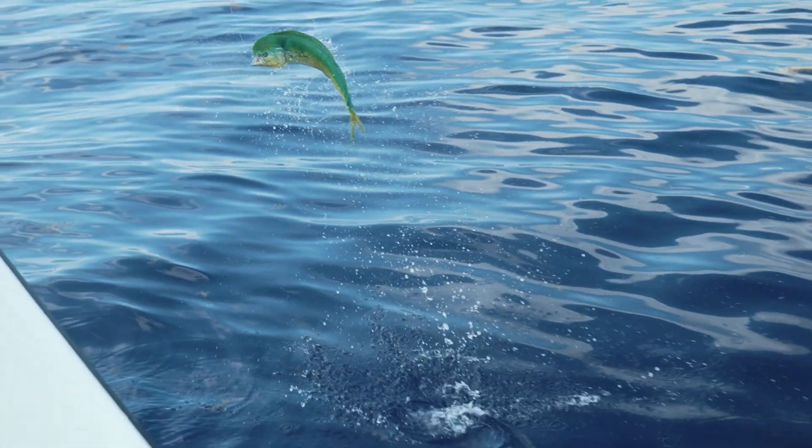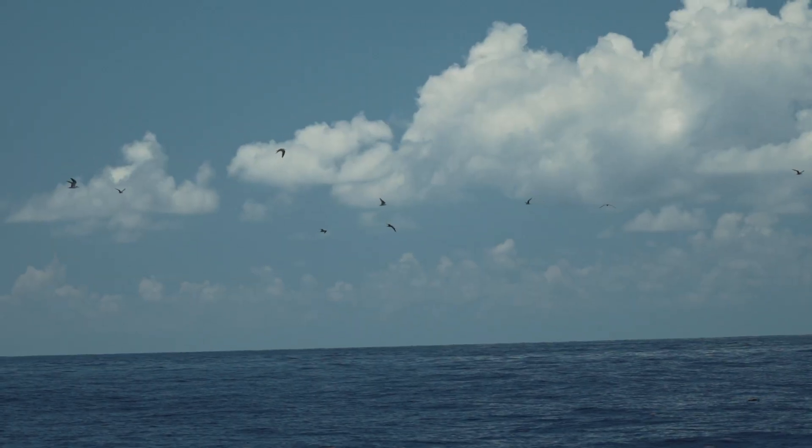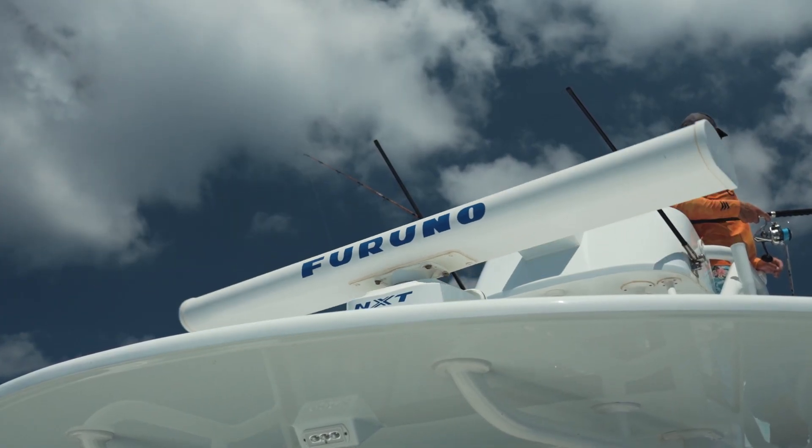And you know what? We saw them from two miles away, tracked them, came in, and sure enough there they were — a nice flock of about eight or ten birds, and that meant a nice school of mahi.